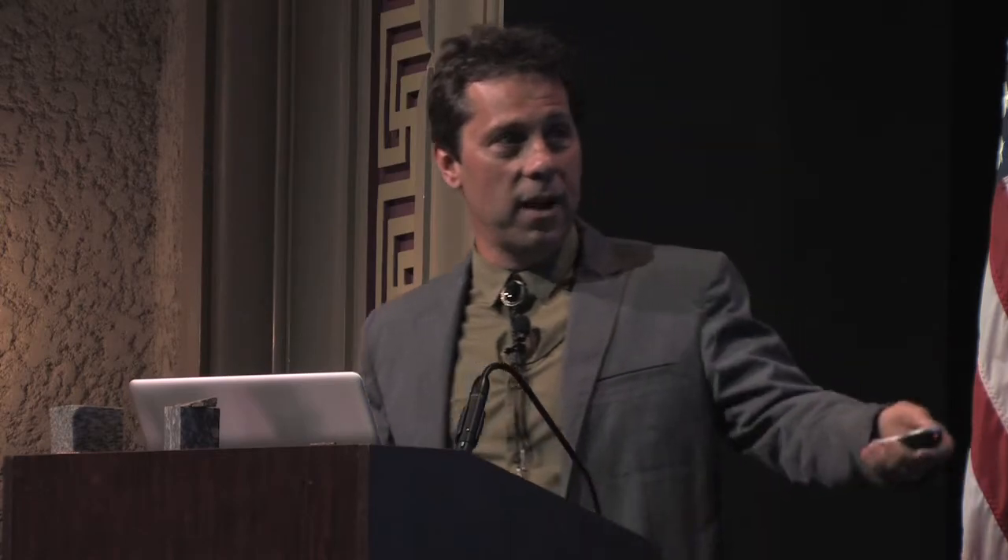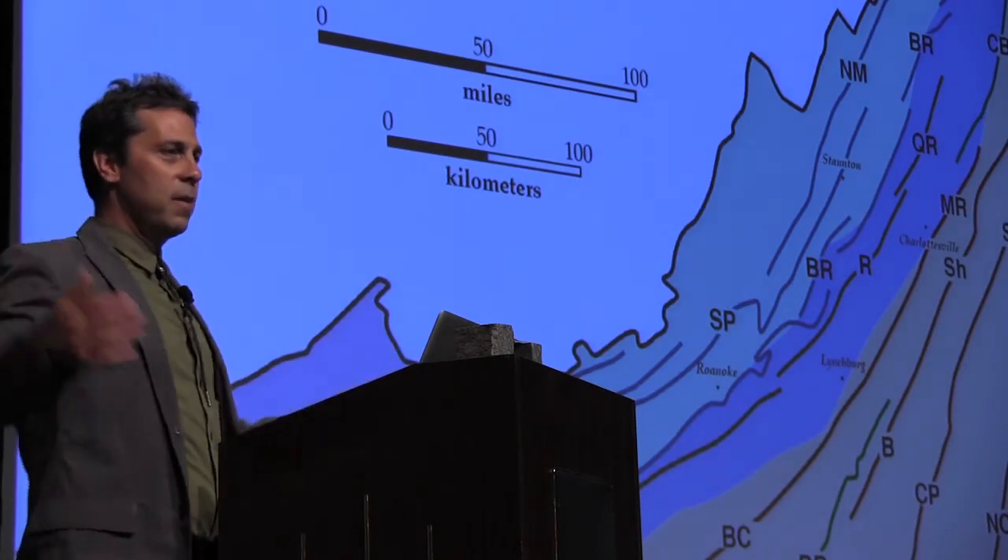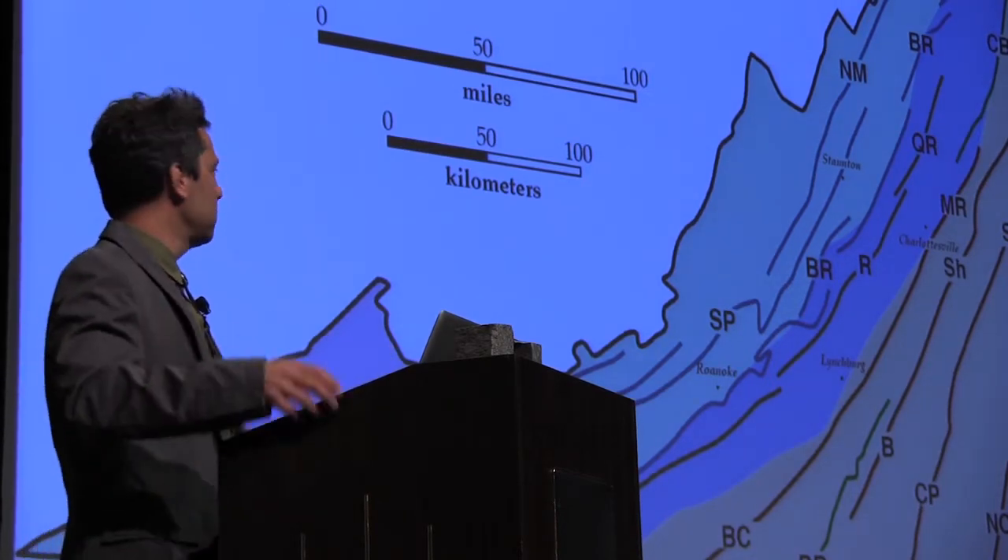So one of the things we have to try to do is actually find those faults — not an easy job. Rick Berquist, who works for the state of Virginia, has a drill rig and is trying to find faults here in eastern Virginia. How does one find a fault in a place that's covered by green and often outcrop poor? One of the easiest ways is to look for rocks that actually form inside fault zones.